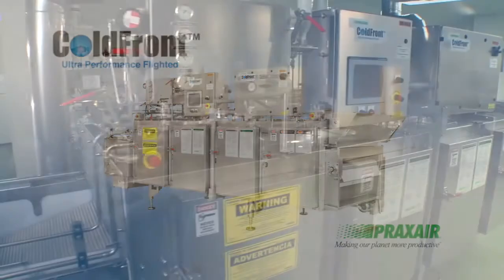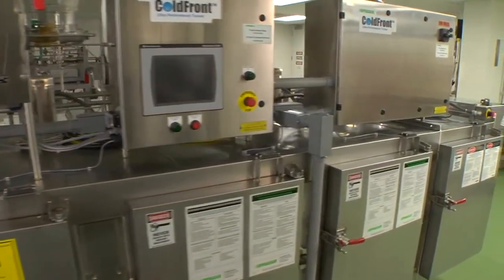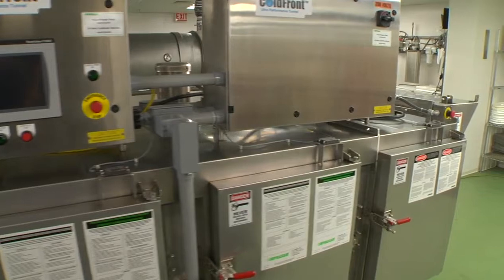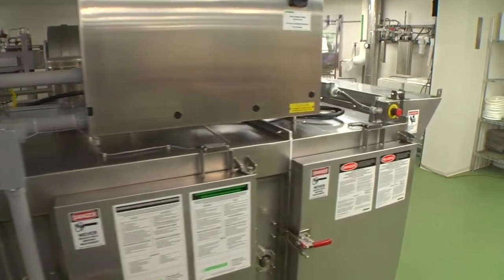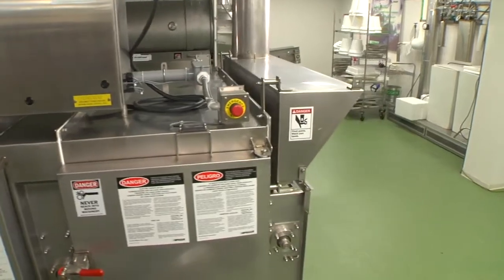The Coldfront Ultra Performance Flighted Tunnel, designed by Praxair to quickly freeze a wide variety of food products, combines years of cryogenic gas and food experience to achieve efficiency and space savings.